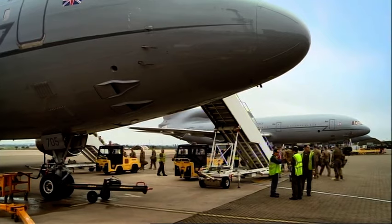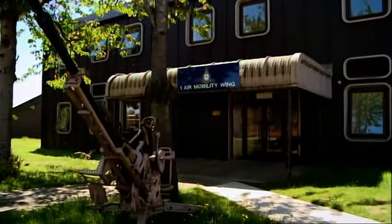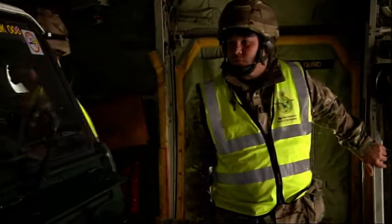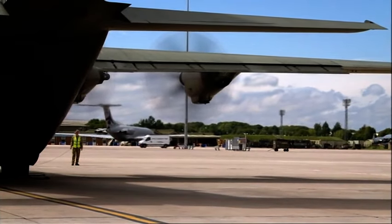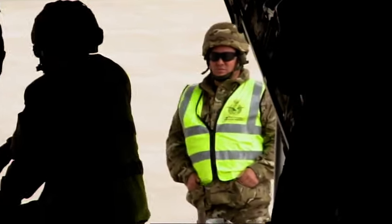RAF Brize Norton flies everything from wounded soldiers to thousands of troops and over 31 million kilos of supplies and equipment around the world. Based just off the main runway is number one air mobility wing — these are the people who load and unload whatever's on board. Today they're in training, unloading the contents of a Hercules transport aircraft on the runway at Brize Norton, under the watchful eye of Sergeant Mick Edmonds. But in a couple of weeks, they'll be doing it for real at Camp Bastion in Afghanistan.